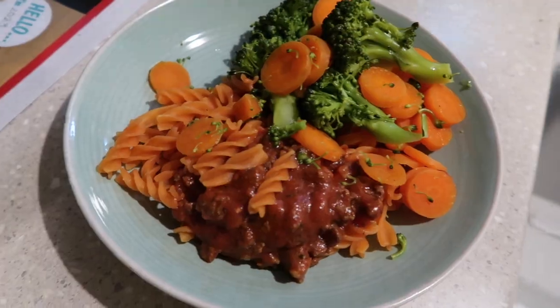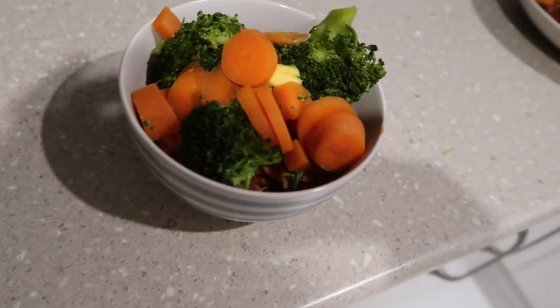That is my tea tonight. I also have enough for tea tomorrow night. Hi everyone — it is ten past eight in the evening. I have had my tea. I've made enough for tea tomorrow night and I have just been catching up on some content that I subscribe to.